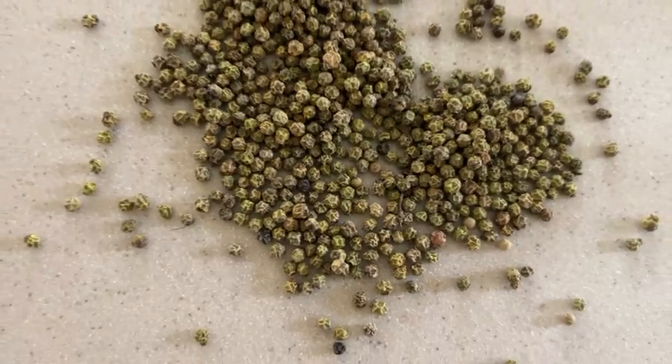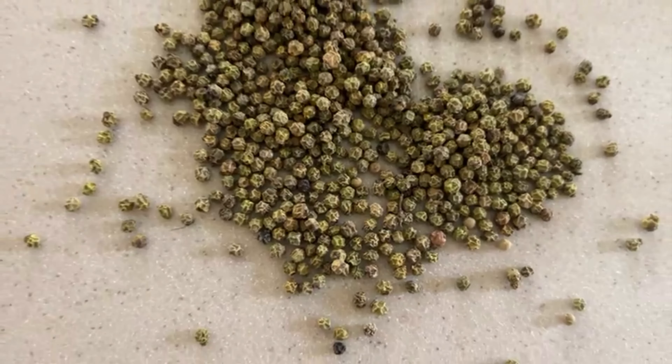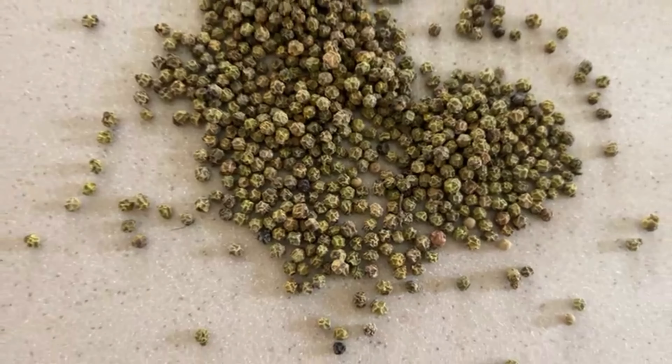These are green peppers marinated in salt, lemon, and turmeric — it tastes amazing. Spicy and peppery with a lemony zing. It's wonderful; we use them in our kitchen. You can also do it if you get a chance to get raw peppers — you can marinate them and do the same.